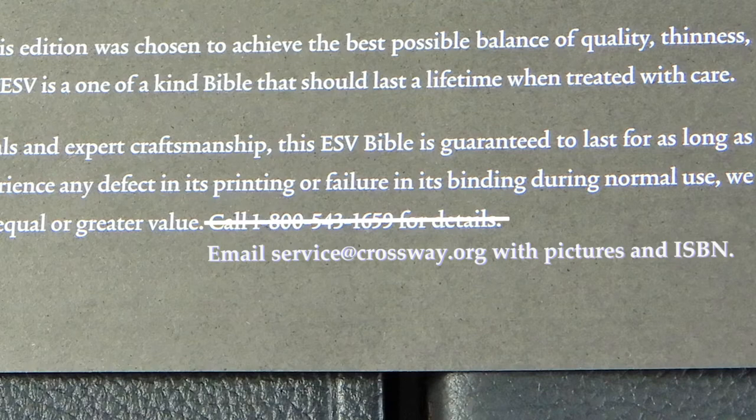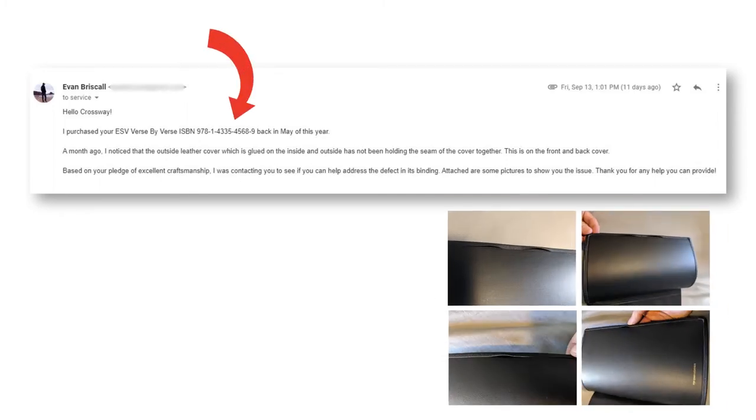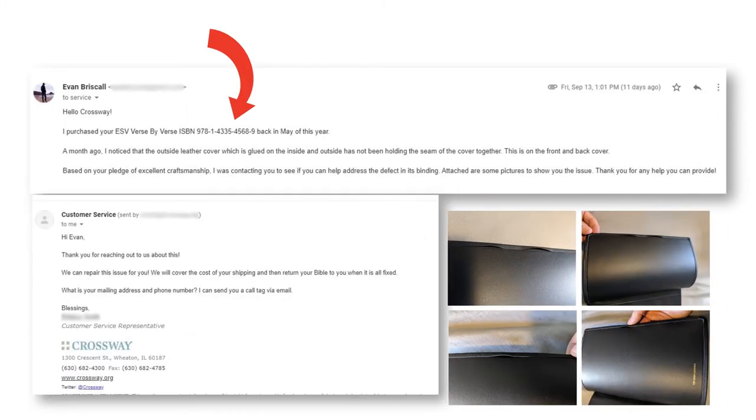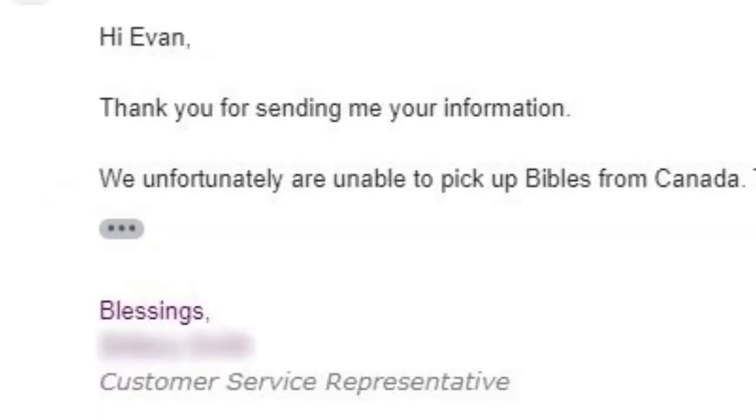Anyways, I am digressing. So I emailed their customer service department with pictures and my ISBN number. They got back to me the next day and told me they would repair it and cover the cost of shipping. They just needed my mailing address and phone number. I sent them my information the next day. But when they realized that I am based in Canada, they emailed me the following day to say that they do not pick up Bibles from Canada.